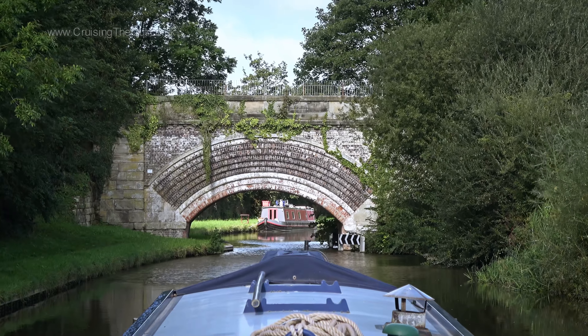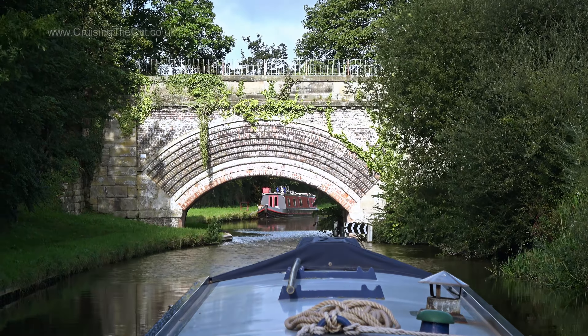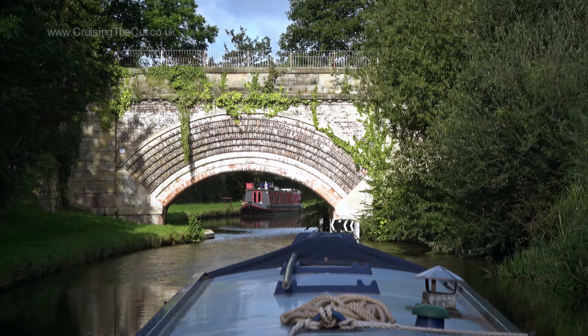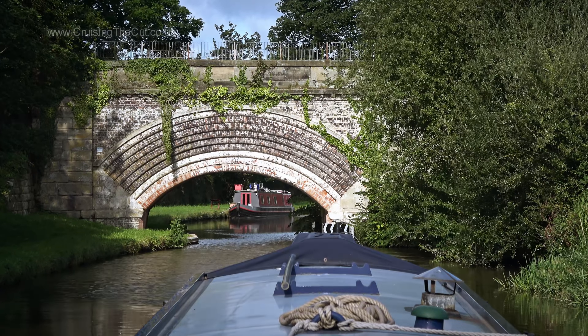That's Salt Bridge — the village of Salt dating back to Saxon times and mentioned in the Domesday Book of 1086. The bridge is Grade II listed. I'll leave a link to that listing in the video description.